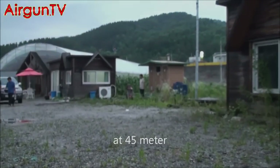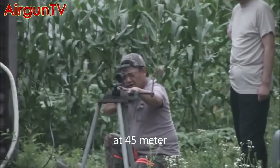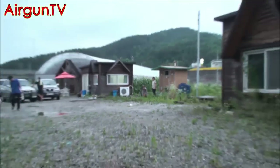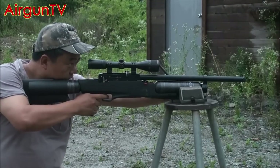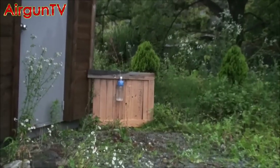We're not allowed to bring fully auto air weapons into the UK, so here we are on a 45-metre test range in South Korea, zeroing Evernix's new giant carbon fibre buddy bottle PCP air rifle. And you wouldn't want to be this bottle — watch.